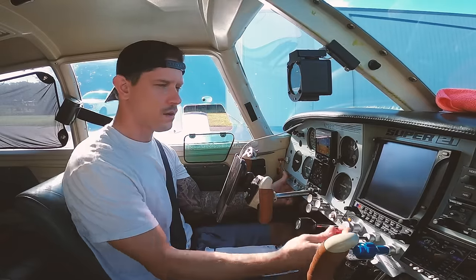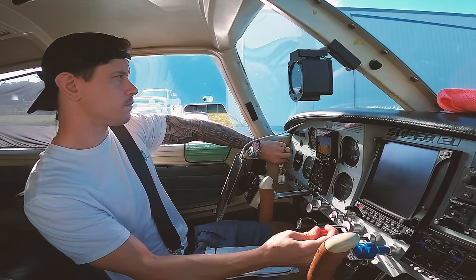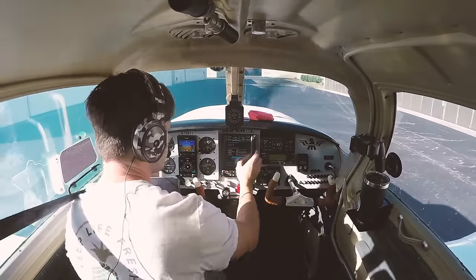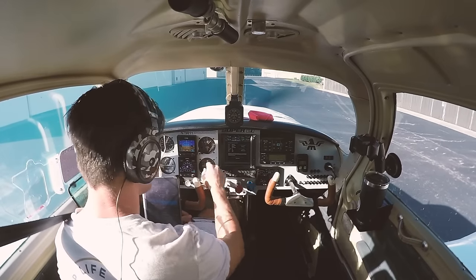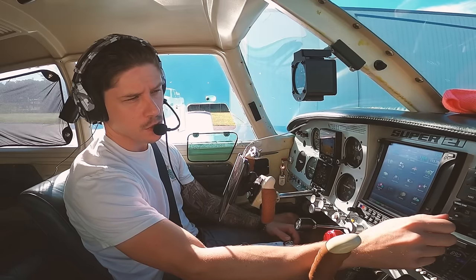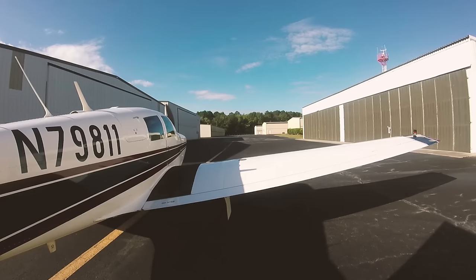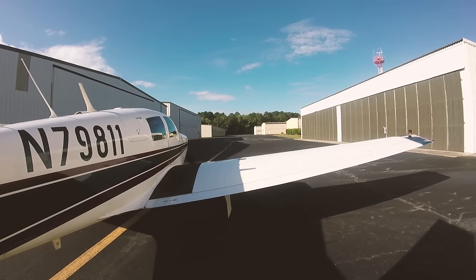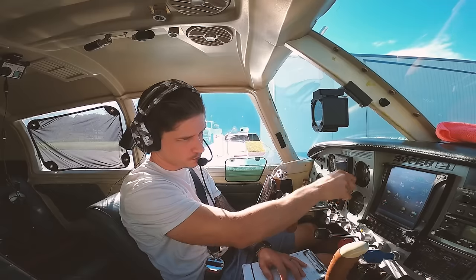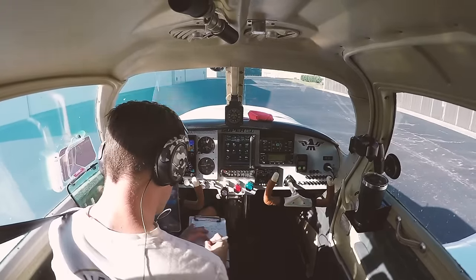All right, avionics are on, all databases current — we're not flying IFR today. Let's get our weather on 119.575. Four knots visibility, more than ten miles, sky condition clear below 12,000. Temperature 24 Celsius, dew point 21 Celsius, altimeter 29.87 inches of mercury. Remarks: density altitude 1,500. Wind 290 at 3 knots. We're all good to go.